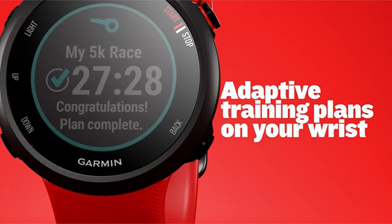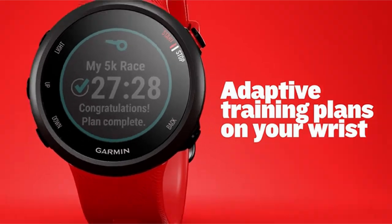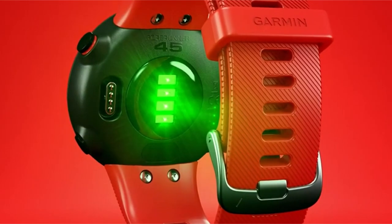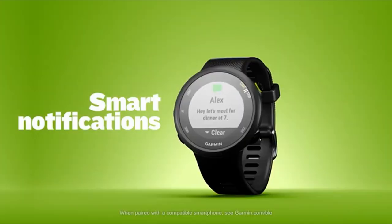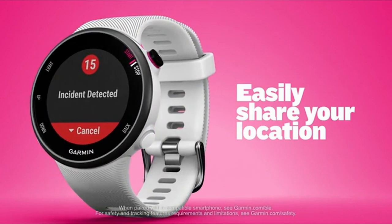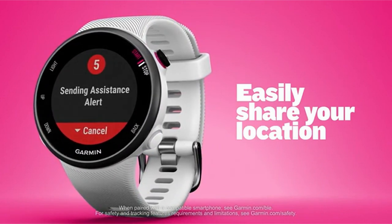Running, cycling, yoga, and other sports apps are also supported by the Forerunner 45s. It's a multi-purpose fitness companion that can last up to 7 days in smartwatch mode and 14 hours in GPS mode, and comes with a charging cable and documentation.